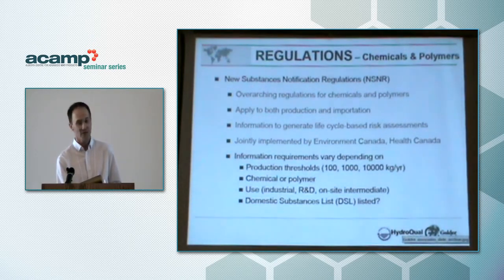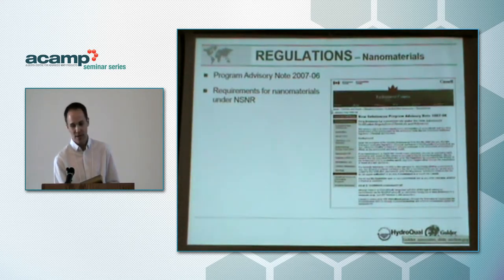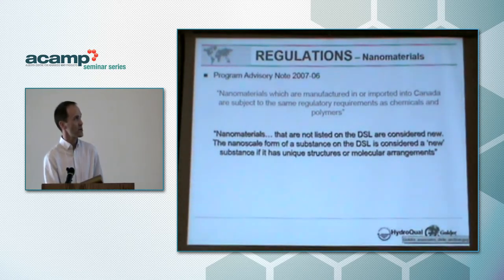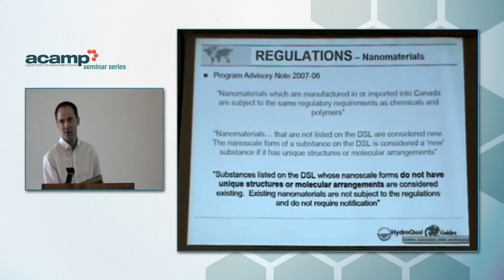The information requirements vary depending on several factors: production thresholds — how much is produced or used in a given year — whether it's chemical or polymer, and the usage. R&D chemicals and on-site intermediates are subject to less notification requirements. Also relevant is whether the substance is on the domestic substances list, which is essentially the benchmark for whether a substance is new to Canada. In 2007, Environment Canada issued a program advisory note saying nanomaterials are in fact chemicals, but also clarified that even if a nanomaterial is on the DSL, if it has a unique molecular arrangement or structure, it is also considered new. The example given was carbon-60 or fullerene — carbon is on the DSL, but fullerene itself wasn't, so it was considered a new nanomaterial.